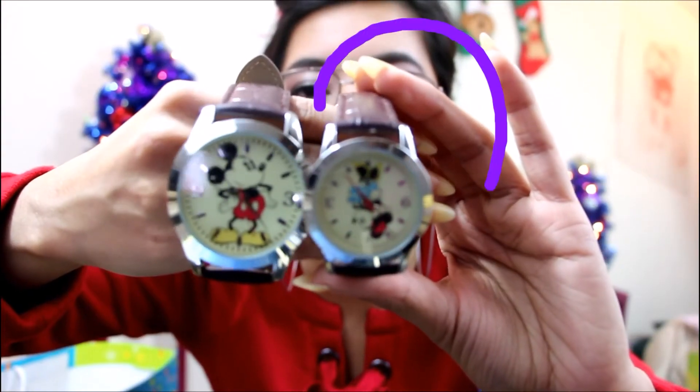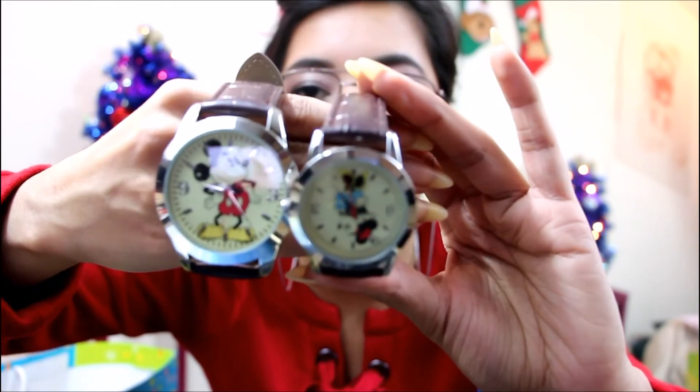Me and bro got these awesome matching watches. This is the case for it — ta-da! These are our watches — that's his and mine. I think they're the cutest thing ever. I've been wearing mine every single day. When I put it on I'm like, 'baby do you want to match with me?' I'm the dork in the relationship who wants us to look super cute together, and he's the one who just puts on jeans and a t-shirt and doesn't care — so I have to push him a little bit.